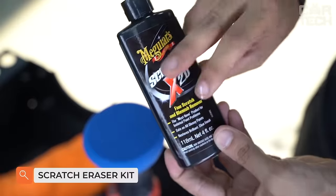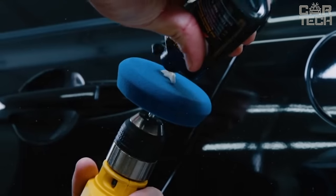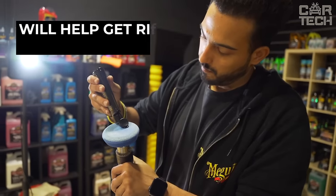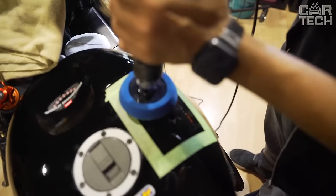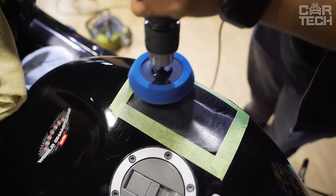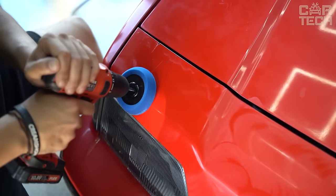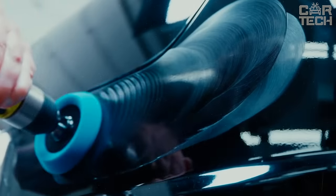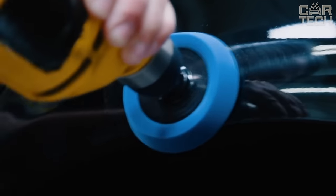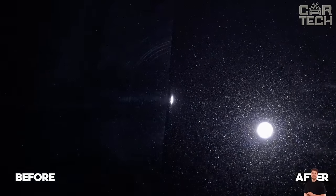Meguiar's Quick Scratch Eraser Kit is a simple and effective solution for removing small scratches and paint imperfections on your car. The kit includes everything you need: a special sanding attachment that easily attaches to a regular electric drill, and a finishing wax to grout and polish the treated area. Carefully grind the scratch, then apply wax and polish. The result is very neat and almost imperceptible. The set is enough for about 20 small scratches — an excellent solution for quick repairs without expensive repainting.